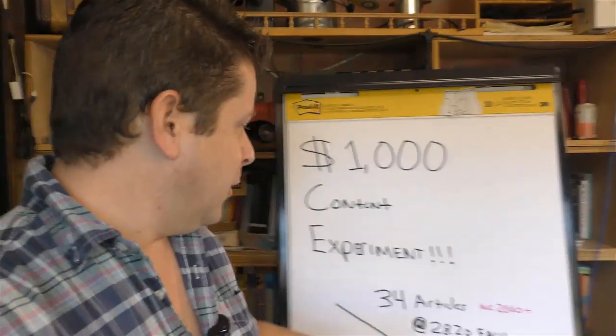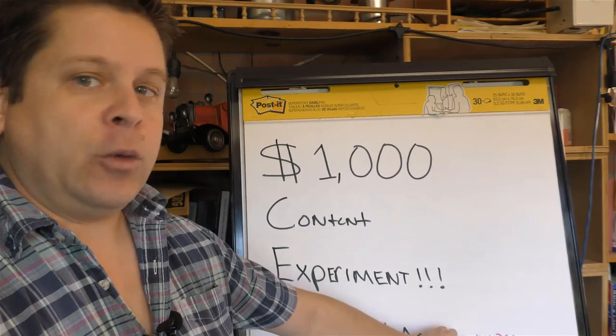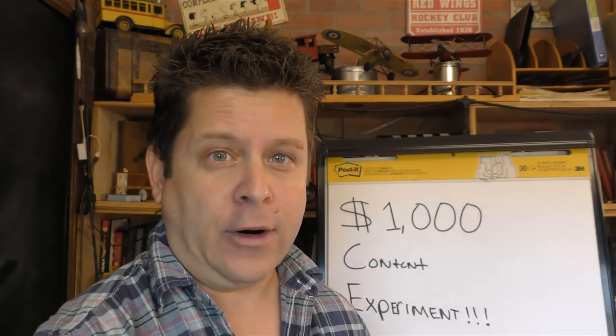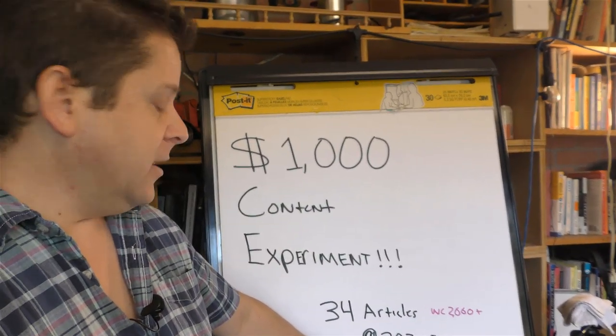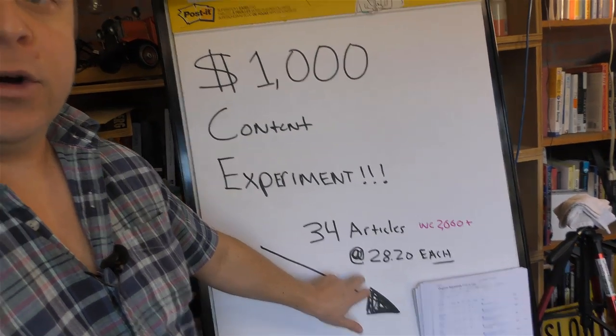The way it worked is very simple. I spent on 34 articles that have a word count of about 2,000 words each — 2,000 or more, up to 3,000. Those articles cost me $28 and 20 cents each. I got these articles so that I can get ranked on the search engines and get lots of free traffic.